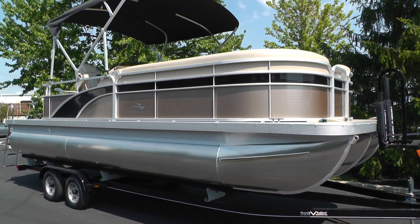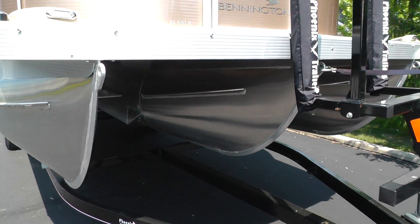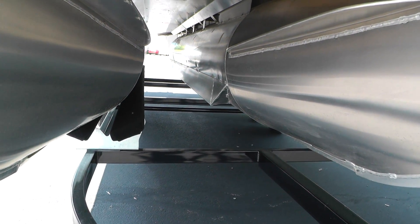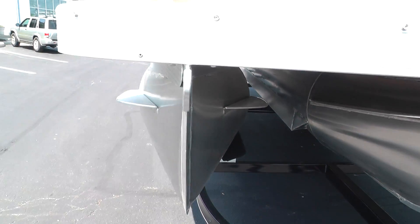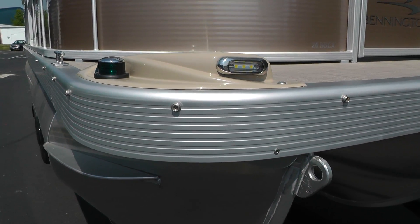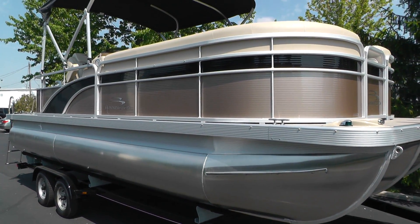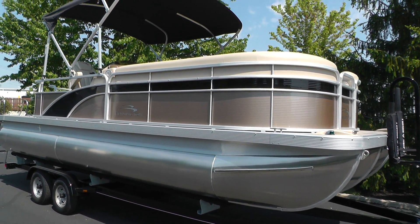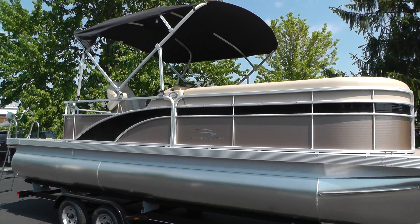It has the express tube package, which is the modified center tube, lifting strakes, solid V keel, and under deck wave shield. You have your LED docking lights. Let's get you a good shot of the extra really nice color combination — that's a bronze panel with a midnight black accent and your midnight black canvas.